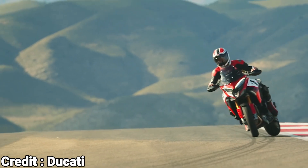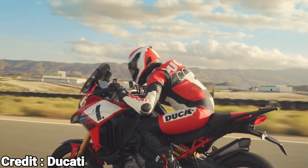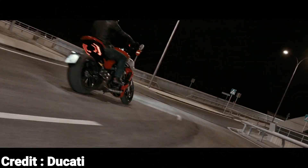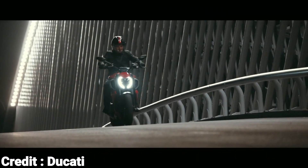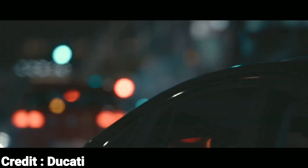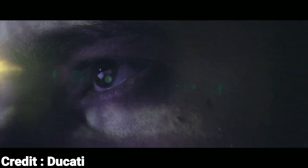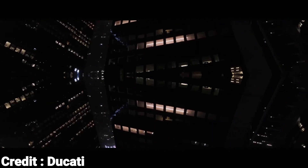While the new V4 Gran Turismo engine is currently only available on expensive motorcycles like the Multistrada V4 and the Diavel V4, Ducati plans to extend this technology to their mid-level motorcycles like the Monster and Scrambler. This will include replacing the 939cc L-twin engine with a new engine that uses conventional springs. Ducati is already working on this transition, and we will see a shift towards conventional valve springs in the coming years.